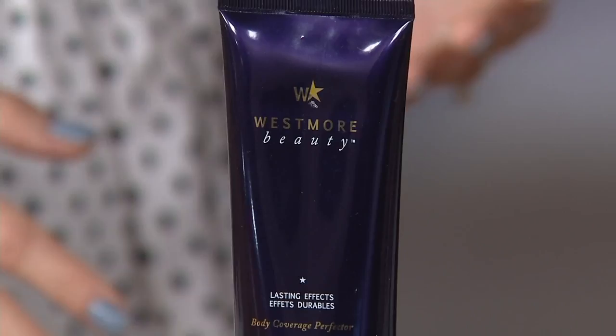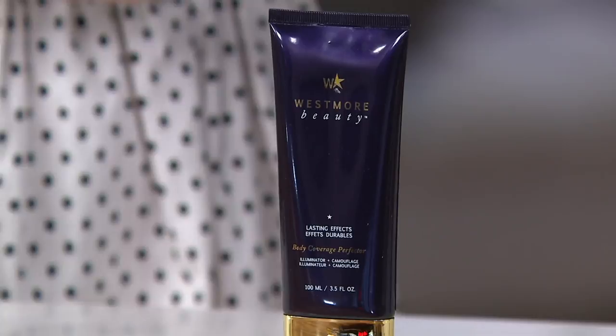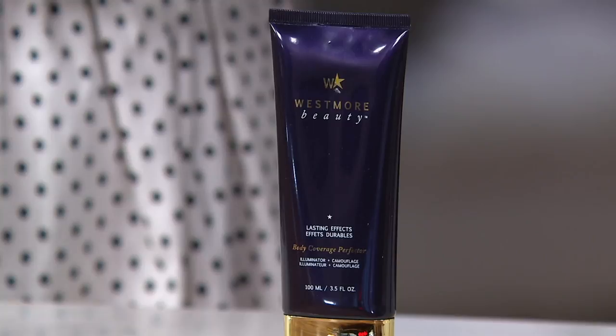You've probably had some experience with Westmore Beauty, and this is the Body Coverage Perfecter that we're going to talk about next. You look beautiful, by the way — how can you perfect perfection? There's a lot to do, believe me. We've got it for $34.25, two easy payments at $17.13. If you're shopping with a major credit card you can up it to three easy pays with your QVC card.